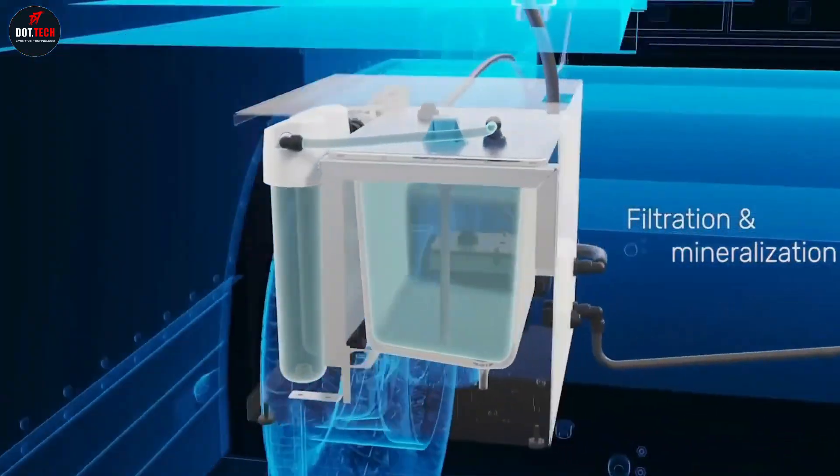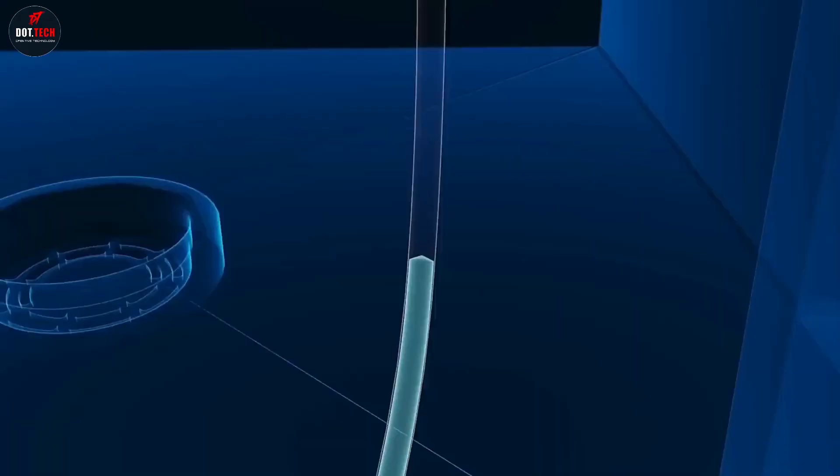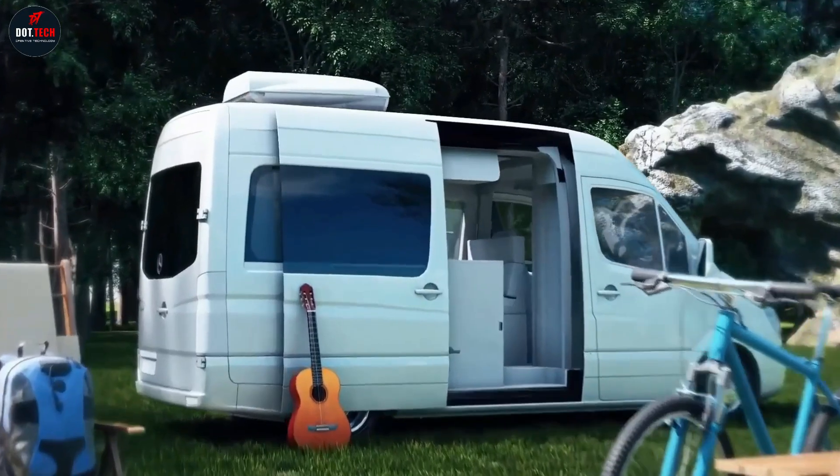WaterGen Mobility provides instant fresh drinking water while reducing plastic waste, expanding the feature set of a vehicle, and addressing convenience, logistics, and ecological challenges.